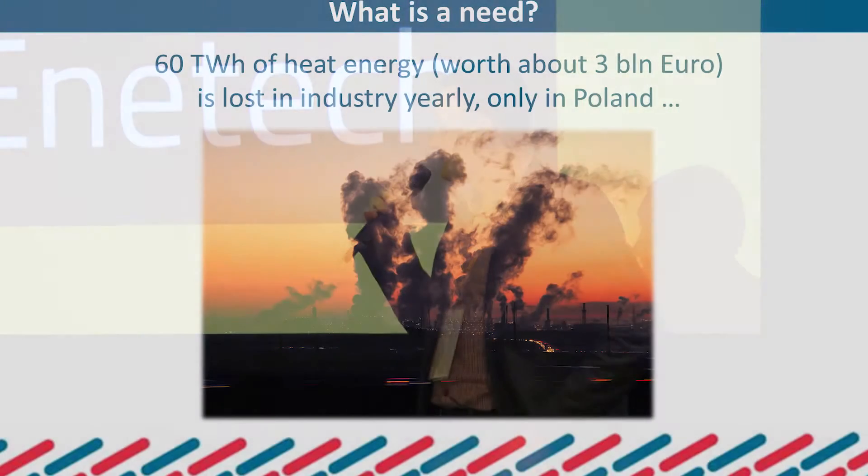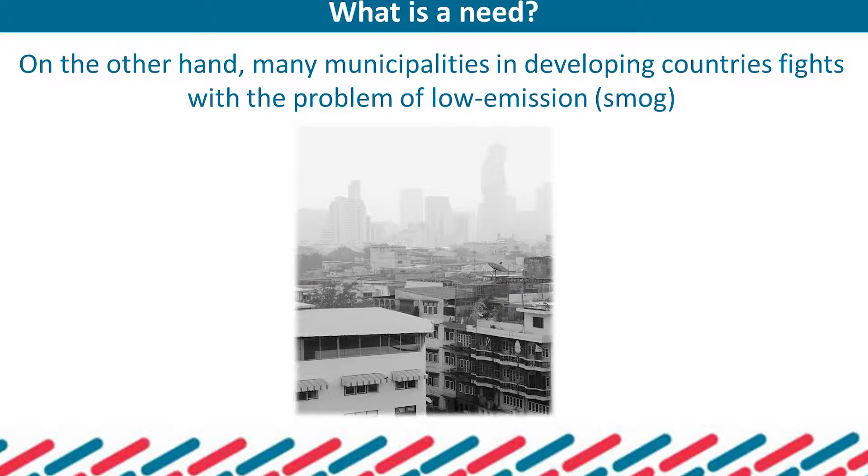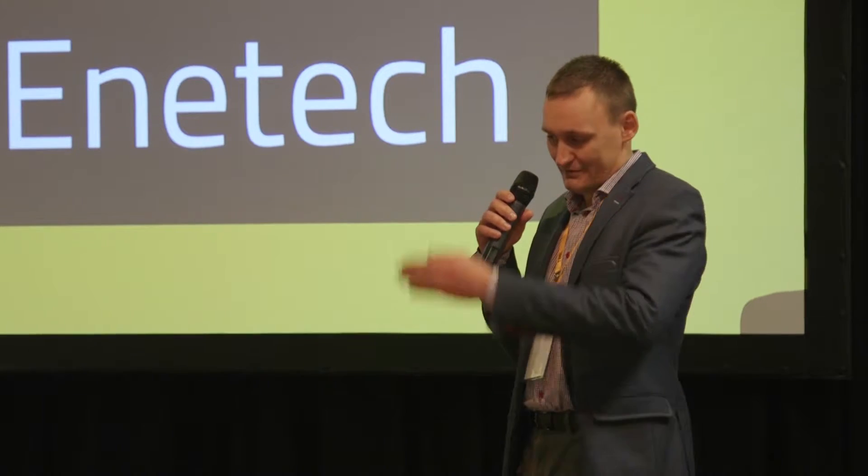Only in Poland, industry wastes about 60 terawatt hours of heat per year. On the other hand, we have a problem with low emission, especially in developing countries. Municipalities fight with the problem of low emission and smoke, as was presented before.